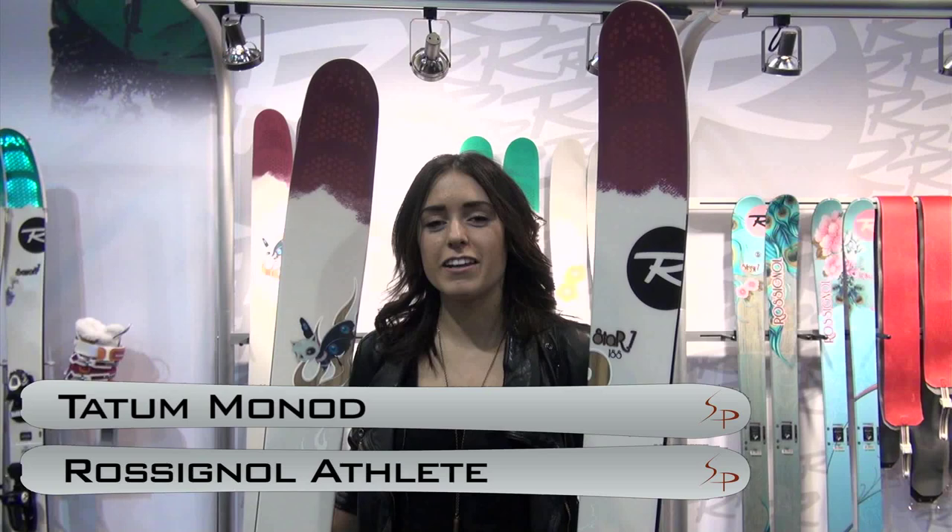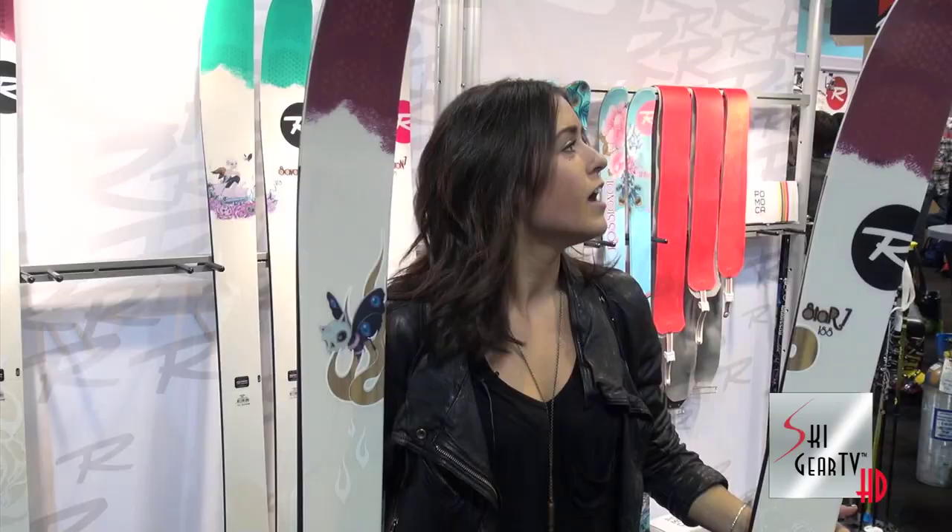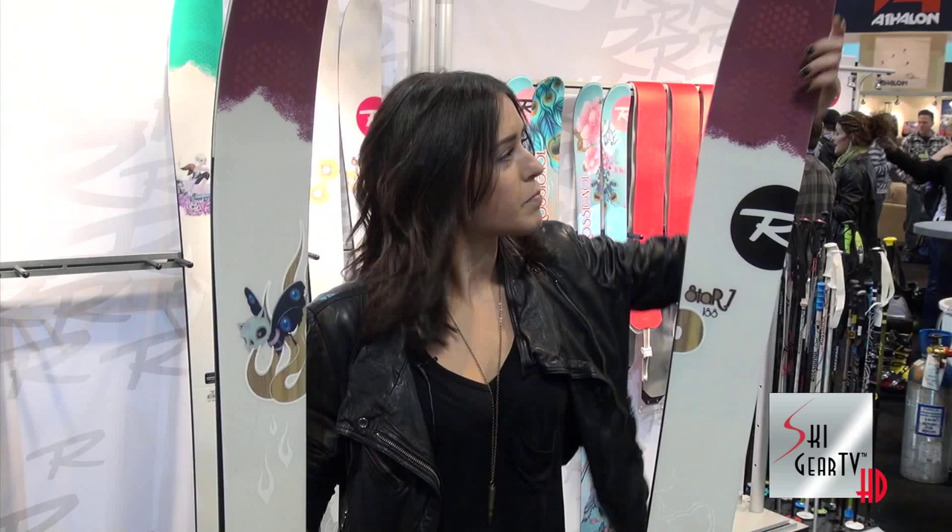Hi, I'm Tatum Minod and I'm here at SIA. I just came into the Rossignol booth where I ran into the Ski Profit, and I just came across the new Star 7, which is the ski that I've been riding for the last few weeks in the backcountry. It's a brand new ski for Rossignol.